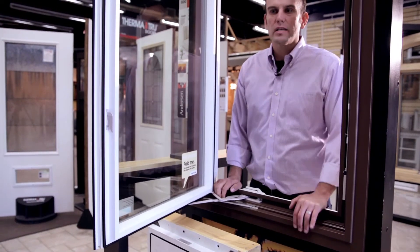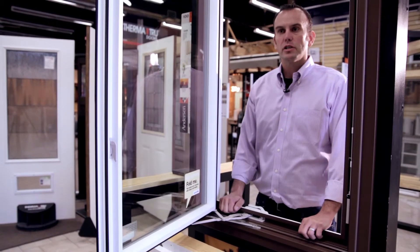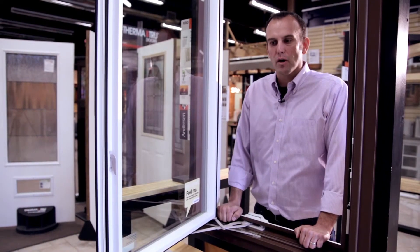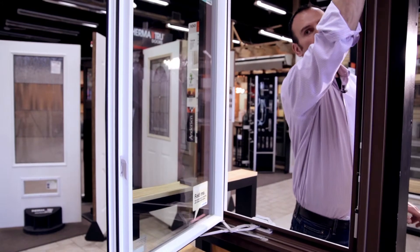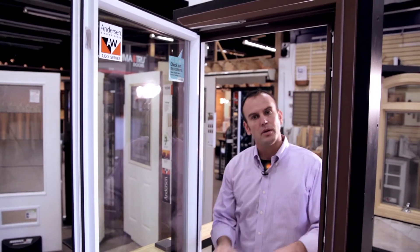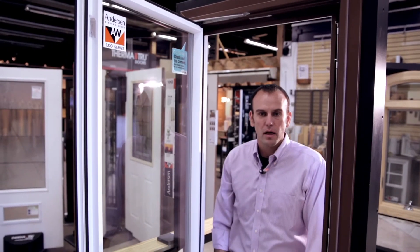This here is our 100 series product. This is our budget-conscious window through the Andersen family of brands, but it's much stronger and stable than you're going to get from a vinyl window. We can do these darker colors and it's still going to hold up in our Colorado environment, and the corners are done with a corner key versus vinyl windows where they heat it up and you have that ugly corner. So a nice price point, but also a premium-looking product with flexibility.